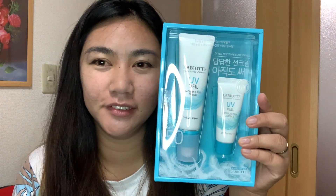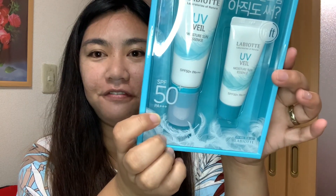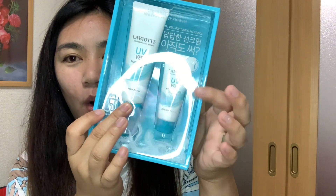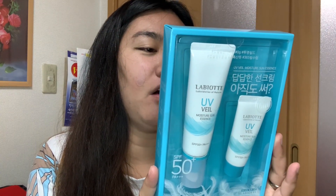This one is the UV Veil Moisture Sun Essence — it's a sunscreen by Labiote, Laboratories of Nature. It has SPF 50 Plus and it comes in big and small sizes. It's also made in Korea. This sun essence contains 68% moisture essence ingredient and provides a moisturizing feeling like applying essence, without white streaks. I'll share the exact size when I vlog about it.